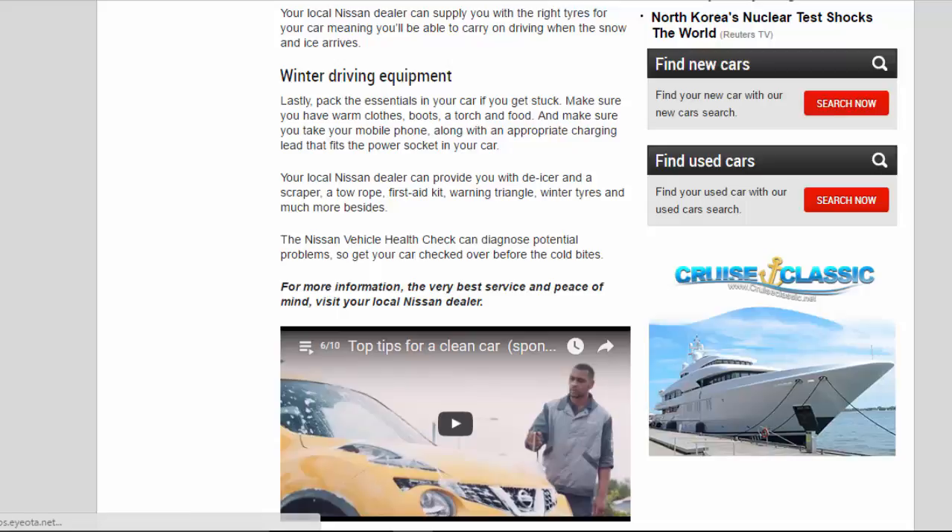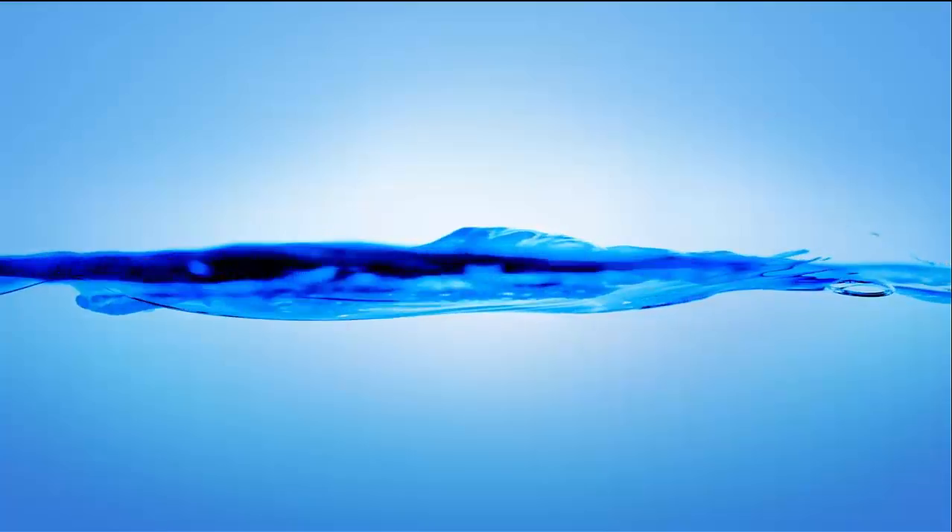The Nissan vehicle health check can diagnose potential problems, so get your car checked over before the cold bites.